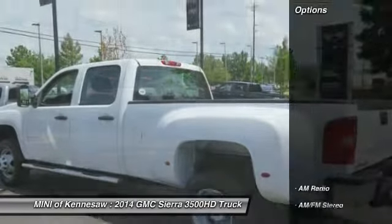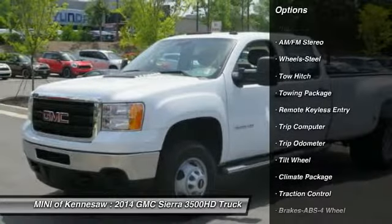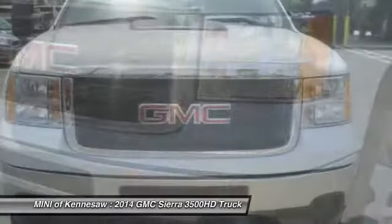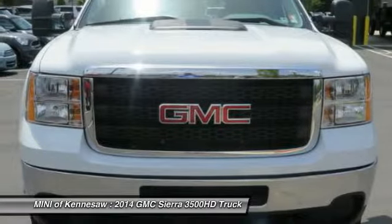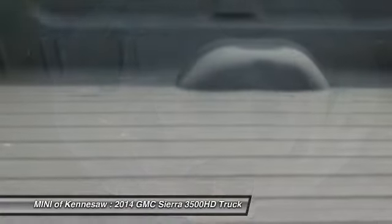Here are some of this vehicle's great options: tow hitch, traction control, anti-lock braking system, power steering, front air conditioning, cruise control, AM-FM stereo radio, trip computer, trip odometer, and child safety locks.